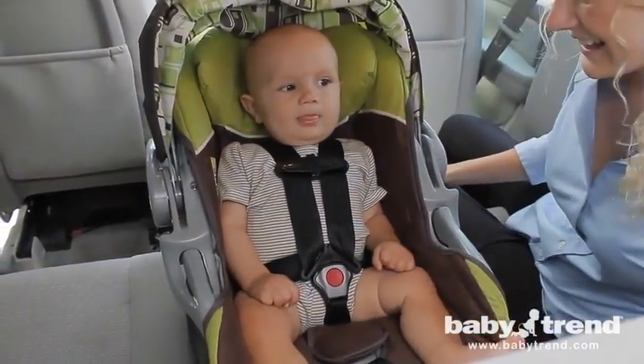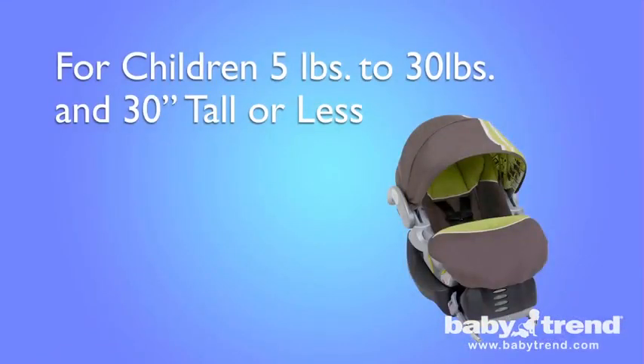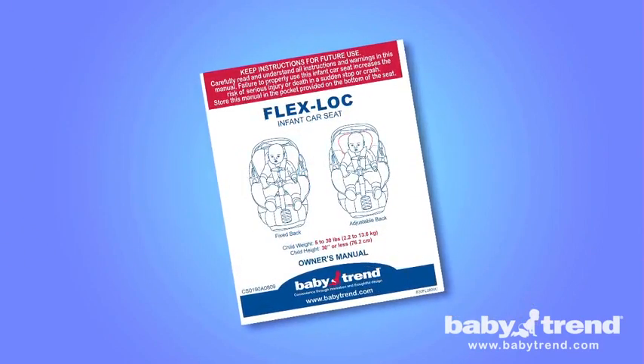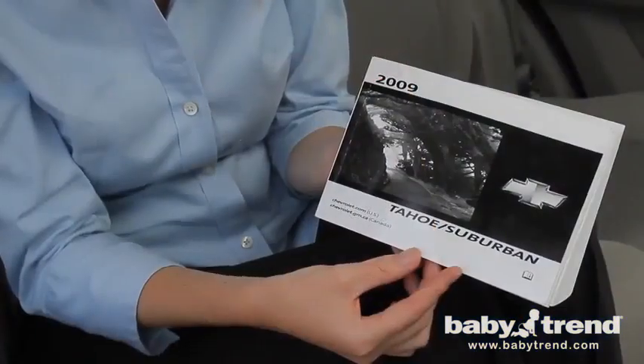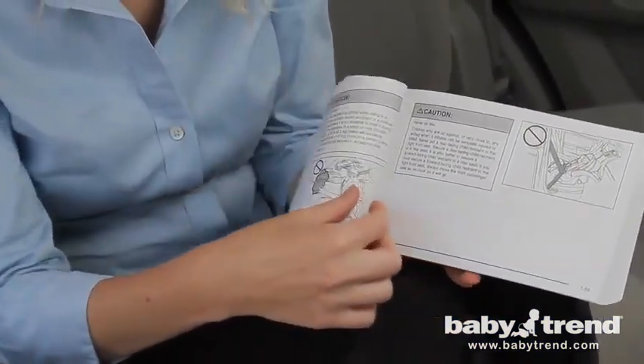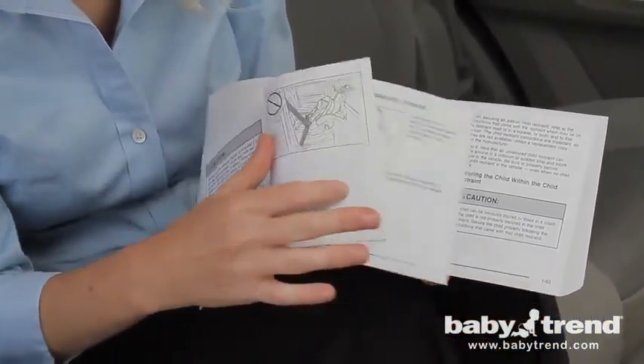Please note, this infant car seat is designed for children weighing between 5 and 30 pounds, and who are 30 inches or less in height. Also, you should read the entire user's manual and the owner's manual for the vehicle in which you'll be installing the seat, before you get started to fully understand the installation process and how to use the seat.